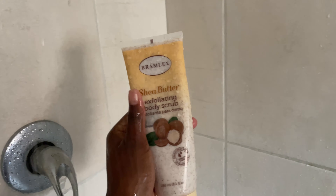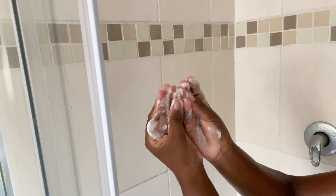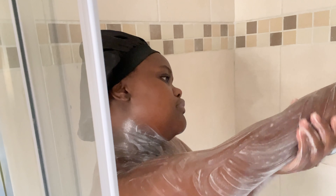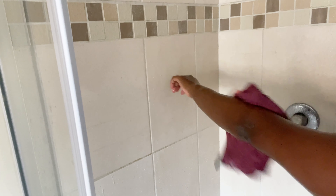If you want a body scrub that is so smooth on the skin but also does the work, try this Brimley body scrub — it's quite affordable as well. You should definitely try it because I love how it just leaves my skin feeling so moist after. It doesn't leave that dryness after you've just exfoliated. Right after the scrubbing gloves I use this body scrub, and it just leaves my skin so smooth — smooth skin, baby!